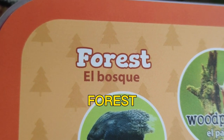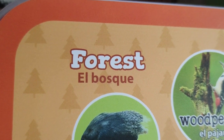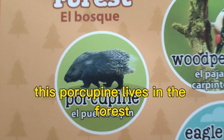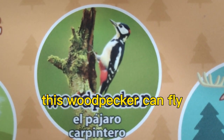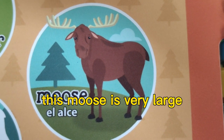Forest. This porcupine lives in the forest. This woodpecker can fly. This moose is very large.